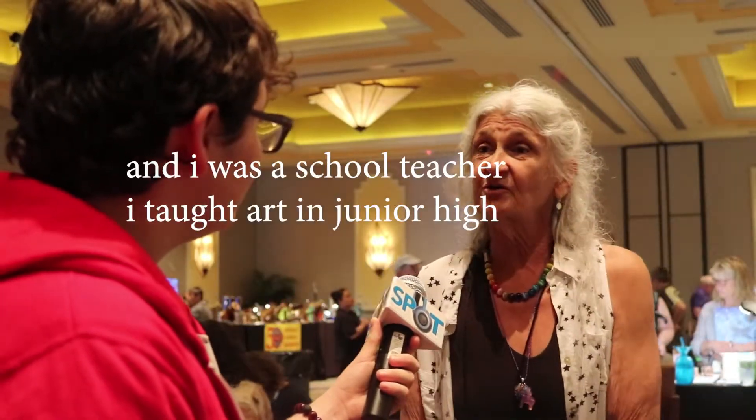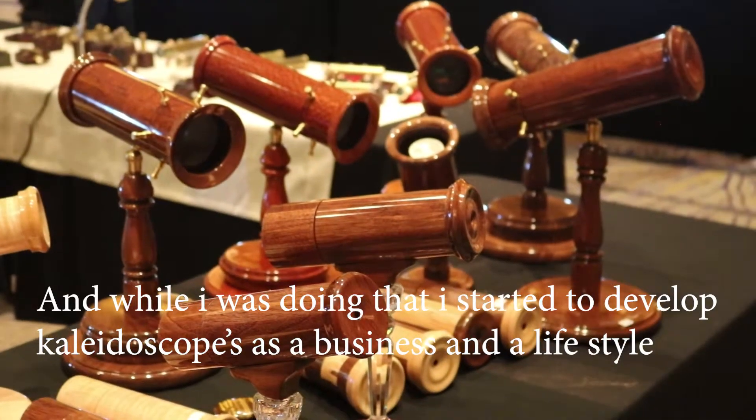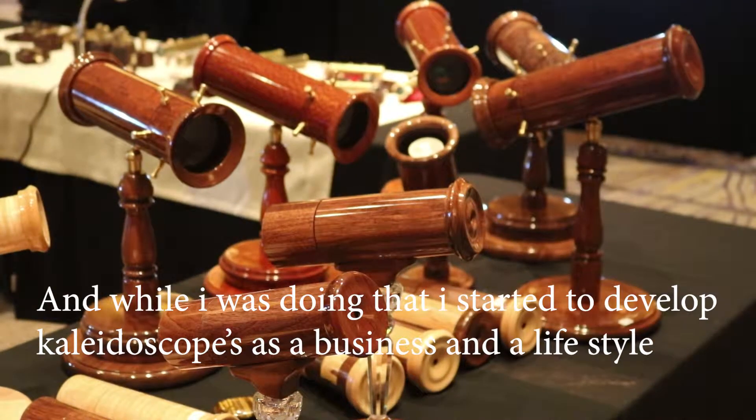I was a school teacher — I taught art at junior high. And while I was doing that, I started to develop kaleidoscopes as a business and a lifestyle.